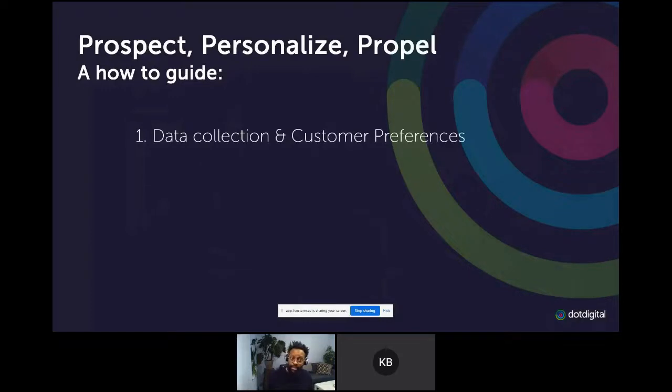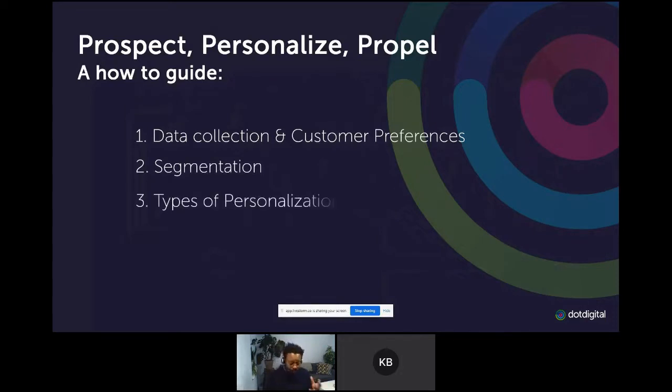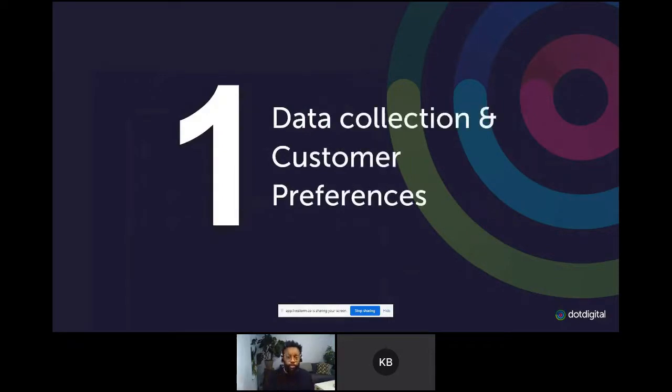There are two main arguments people use to justify the lack of personalization. First, they say building personalized emails takes time and we don't have that time. Second, they say we don't have the right data to personalize relevant emails. Well, the answer I'd give to both of those things is: you need to make time and you need to go out and find the right data to make these things impactful. There's no two ways about it. It might be a little bit of time upfront, but once you get these things set up, it makes it a lot easier to keep going.